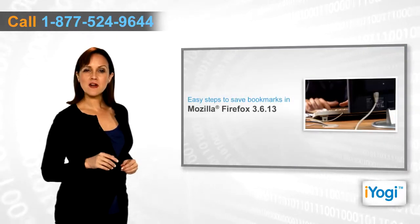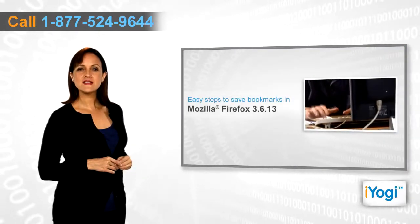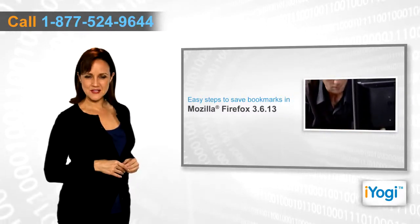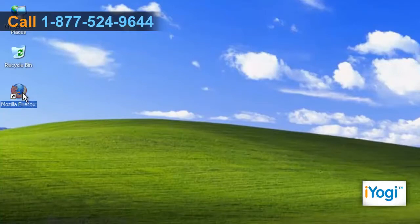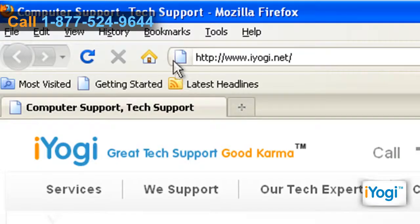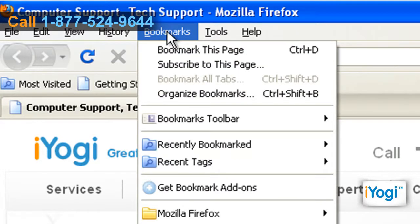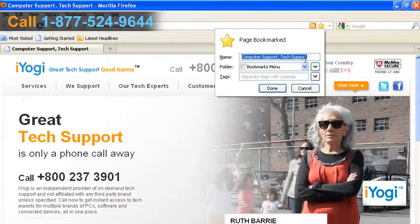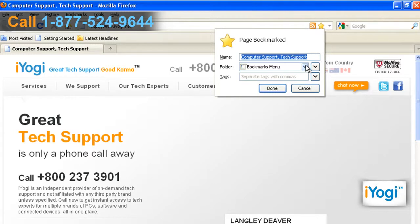If you want to save bookmarks in Mozilla Firefox 3.6.13, then follow these quick and easy steps. Open Mozilla Firefox. Click on Bookmarks from the menu bar and select the Bookmark This Page option. The Add Bookmark dialog will open.